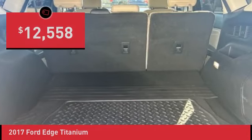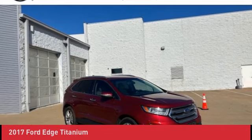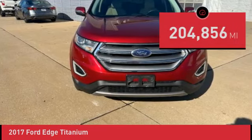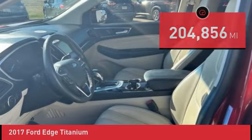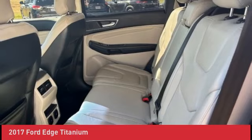20/27 city/highway MPG. Reviews highlight that ride quality is smoother than many competitors, with plenty of space for passengers and luggage. Fuel-efficient and performance-oriented engines, along with many available tech and luxury features.